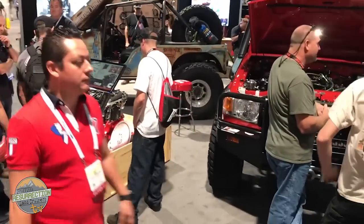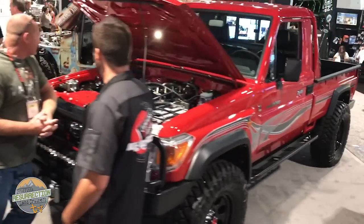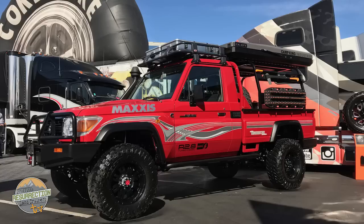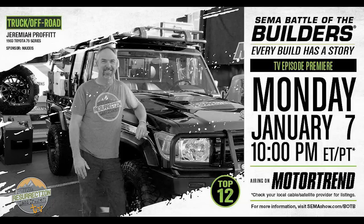This Land Cruiser has been to SEMA twice — first in 2017, where it was featured in the Cummins booth, and then again in 2018 with Maxxis Tires. In 2018 we entered it into the contest Battle of the Builders, which is touted as one of the most exclusive car shows in the world. It placed in the top 12 of Battle of the Builders and you can see it on the Motor Trend Network with the SEMA Battle of the Builders show.